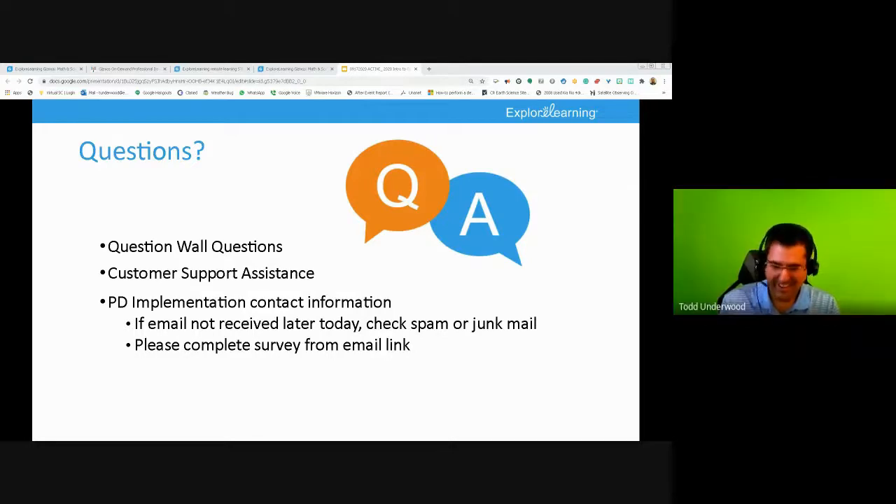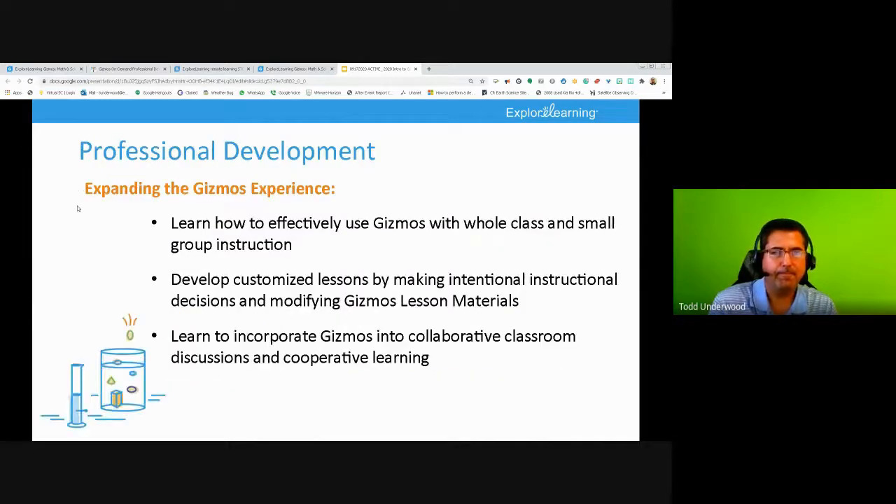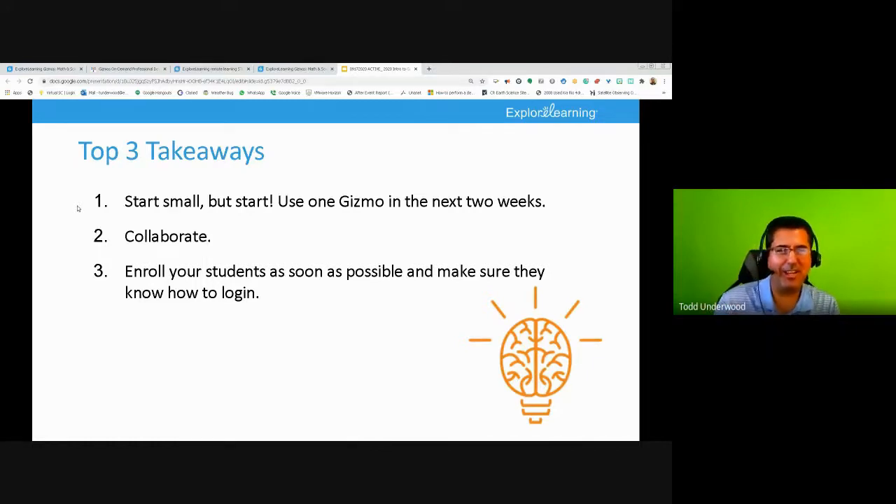This should get you everything you need to know to get started with Gizmos. There are lots of other resources on the On Demand PD page — you can watch videos on how to get things set up. Think about jumping into our next training — the expanding training. But just start small, and start. Don't be afraid to fail. Plan out a lesson, find your groove with using Gizmos, and enroll your students as soon as possible.